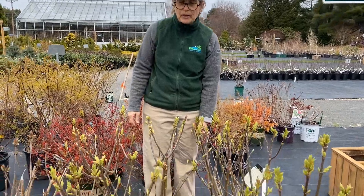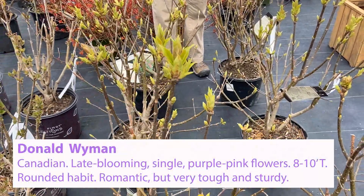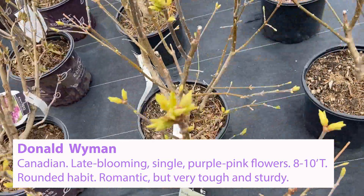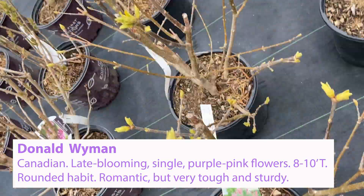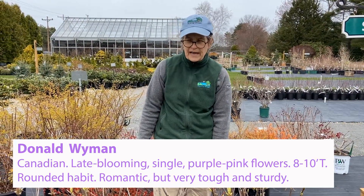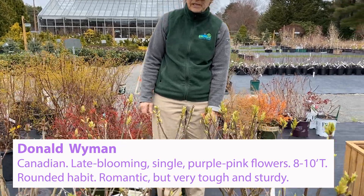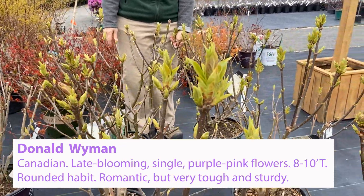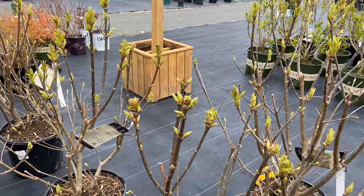We also this year have a block of the Canadian lilac Prestoni Donald Wyman. Donald Wyman blooms about two weeks later than the common lilac, really extending the bloom time of lilacs in your yard, and it is kind of a rosy pink color. The leaves are a little bit different too, but as you can see from the stem structure, this is a sturdy plant.